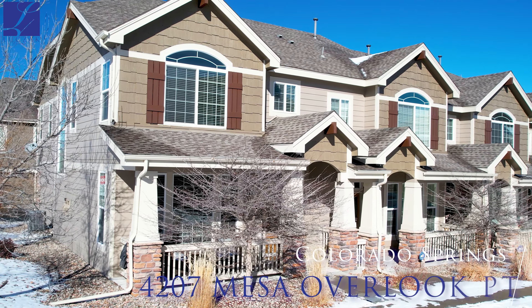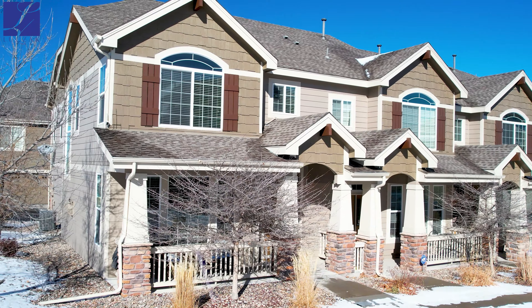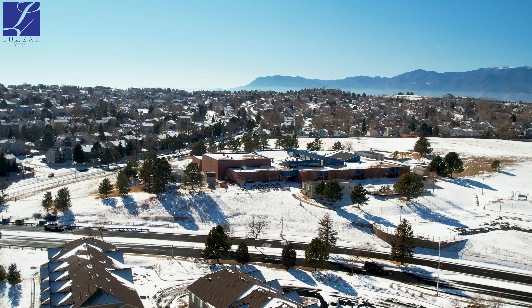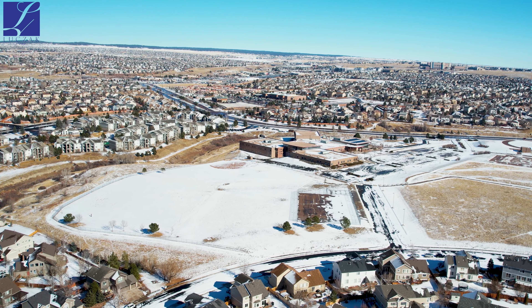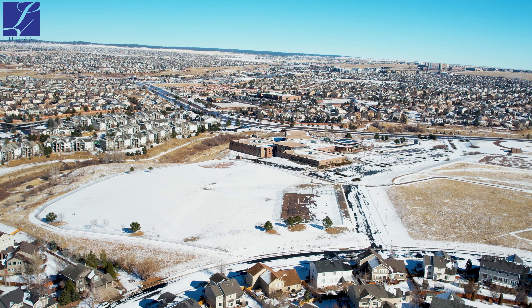This property is located at 4207 Mesa Overlook, and it's centrally located within walking distance from Martinez Elementary, Jenkins Middle School, and Cottonwood Creek Park and all the trail systems around it.